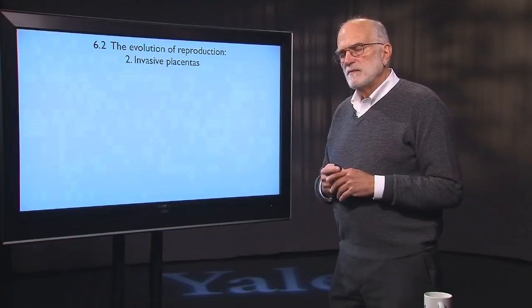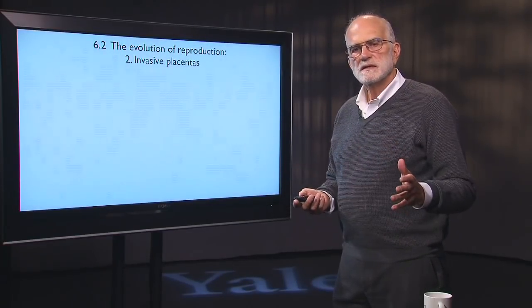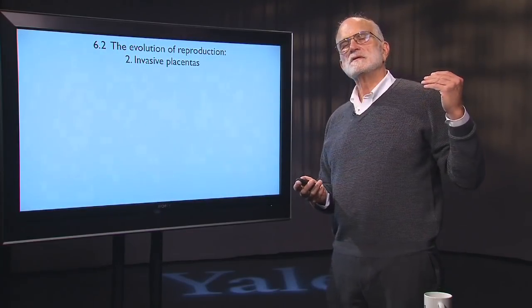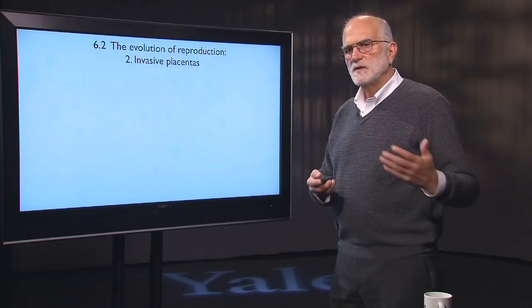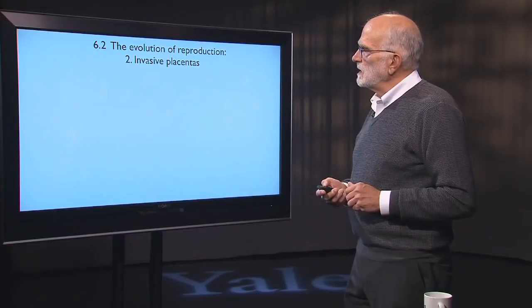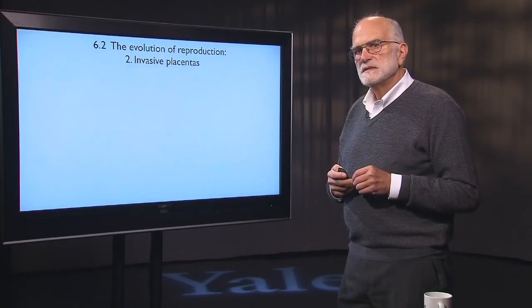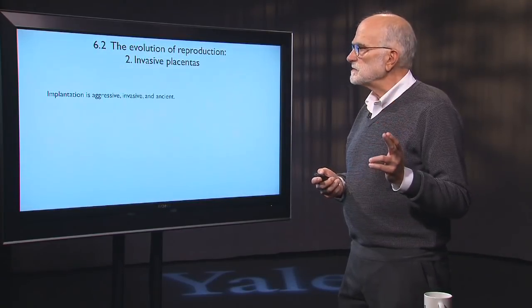If you think for a moment about the way mammals reproduce, you'll realize that the placenta is actually where the rubber really meets the road. That is the place where the fetus is interacting with the mother and where fetal nourishment and gas exchange is taking place. An interesting feature of placentas is that in many mammals they are invasive, and that has consequences.